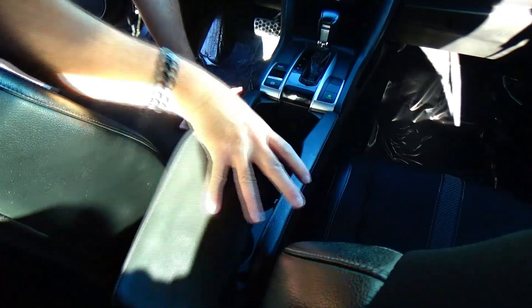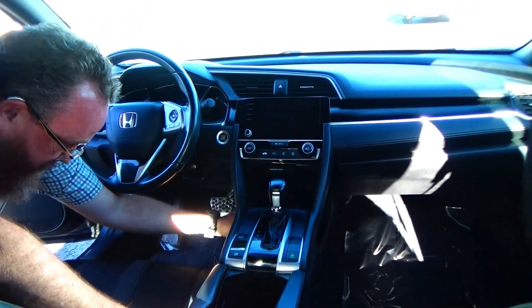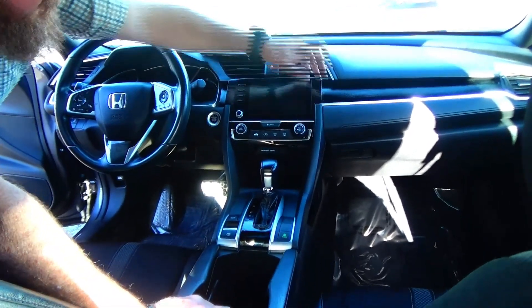Adjustable armrest, coin tray, cup holders, USB port, continuously variable automatic transmission, Apple and Android plug-in, and 12-volt charger. Heating and air conditioning controls, carbon fiber dash, and day/night mirror.